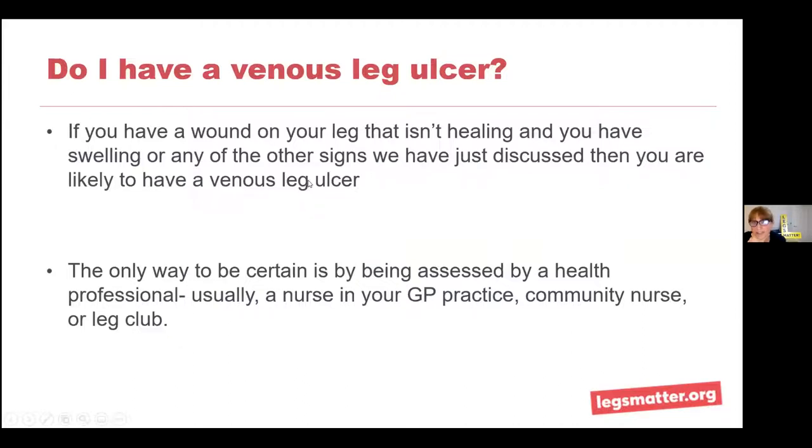If you have a wound on your leg that isn't healing and you have swelling or any of the signs I've talked about, you're highly likely to have a venous leg ulcer. The important thing is that it is assessed by a health professional. There's loads of information on our website, but we don't want people self-diagnosing. You can get a good idea of what the problem might be, which can shape discussions with your health professional, but you must get a proper diagnosis — usually by a nurse at your GP practice, a community or district nurse, or at a leg club.